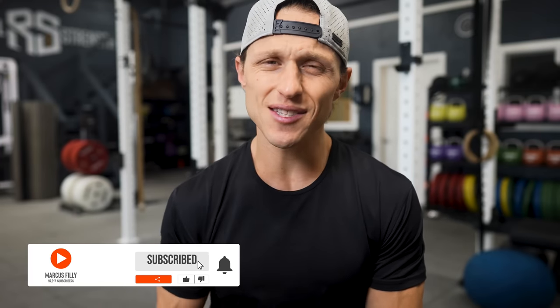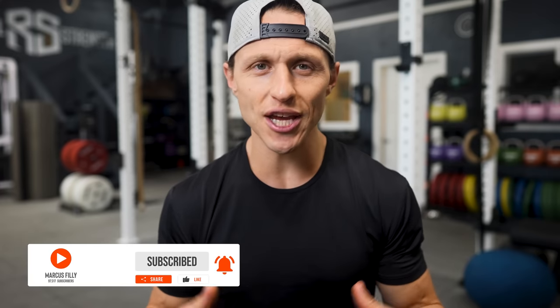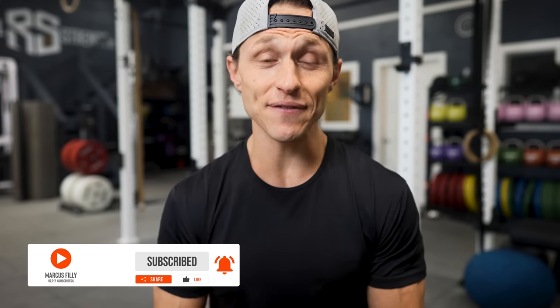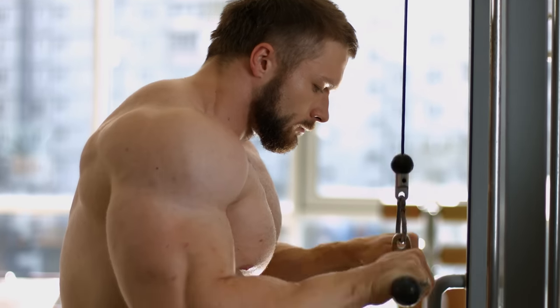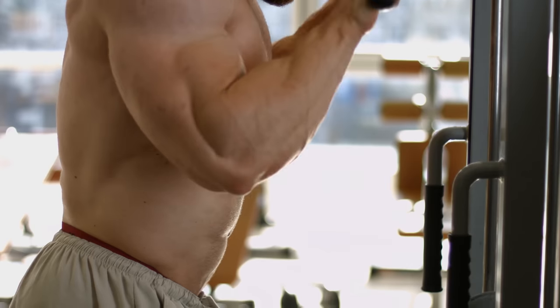I'm sure you've seen it before. Somebody at the gym, a recreational bodybuilder, and they've developed their chest and upper bodies in such a way that they kind of look like they have a hunched over posture. Or maybe you've felt this a little bit yourself after a big bench press day.